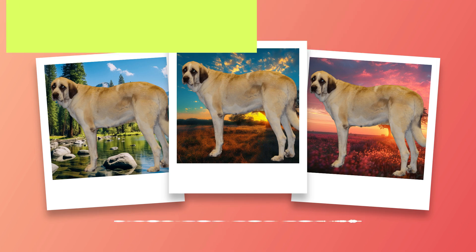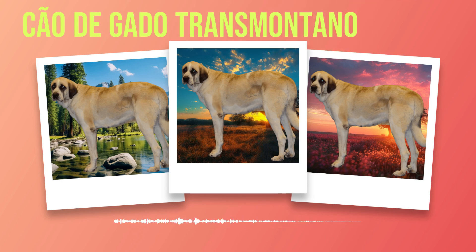One cannot help but be captivated by their magnificent coat, which varies in shades of brindle or fawn with black mask markings on their face. Their thick double coat enables them to withstand harsh climates while providing insulation against both cold winters and scorching summers. This weather-resistant coat is further enhanced by their impressive ears that stand erect like sentinels, always alert to potential threats.